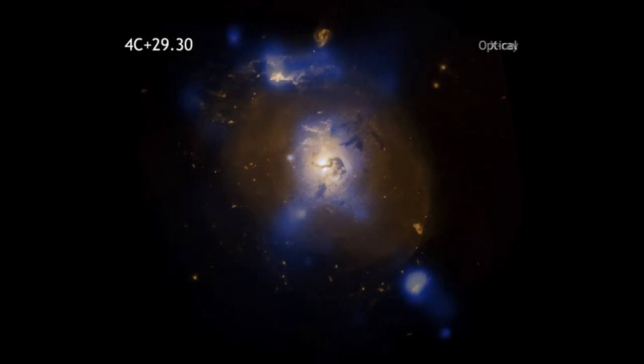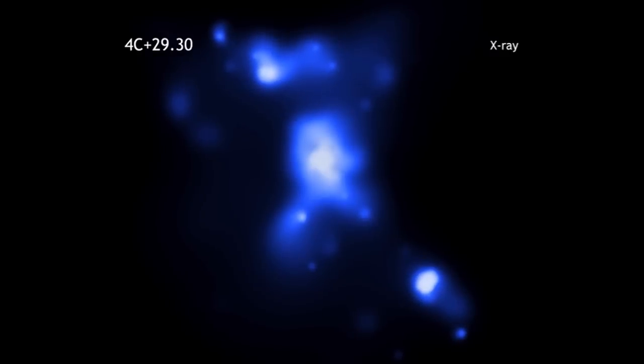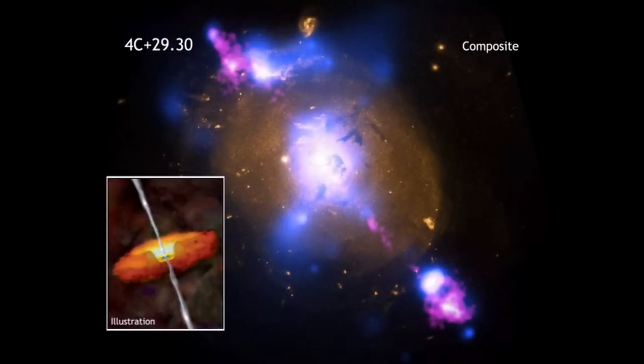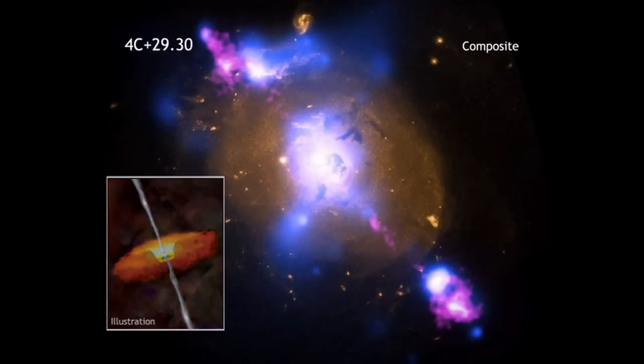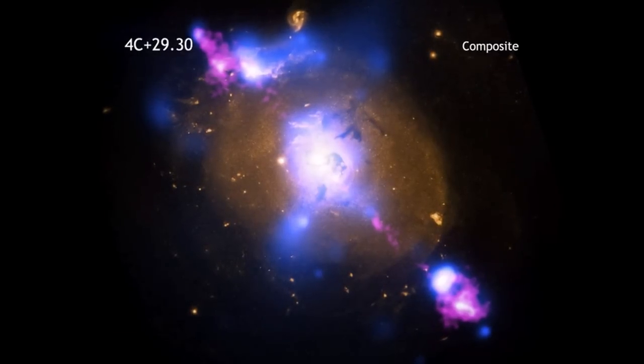Most of the low-energy X-rays around the black hole are absorbed by dust and gas, which is probably in the shape of a giant donut around the black hole. This donut, or torus, blocks all the optical light produced near the black hole. So astronomers refer to this type of source as a hidden or buried black hole.